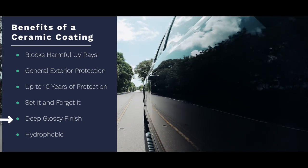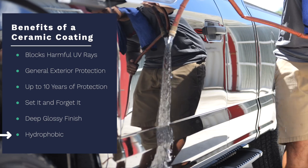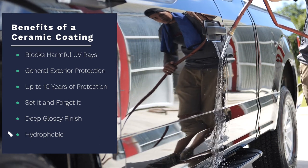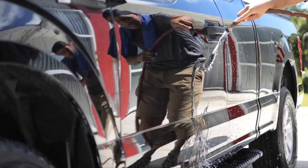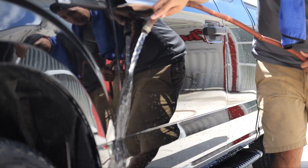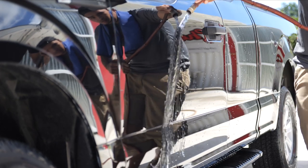It looks glossy, reflective — just beautiful. Last, ceramic coating is extremely hydrophobic, which means it repels water really, really well. When a ceramic coating is applied, dirt, grime, and mud have a hard time sticking to your car's paint, making it much easier to clean. Because of the easy maintenance, you can actually enjoy washing your ride.